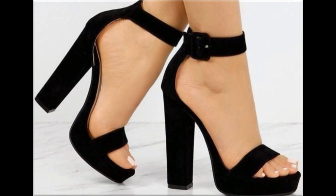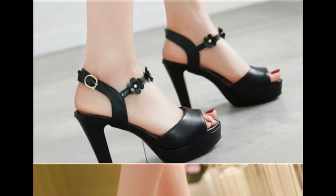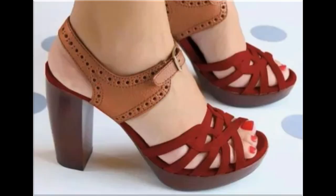Please keep watching this video till the end so that you can go through all these designs one by one. I am sure that you will find your choice in this pretty collection too. Slip-on designs with beautiful practical heels and comfortable designs are part of this particular collection.